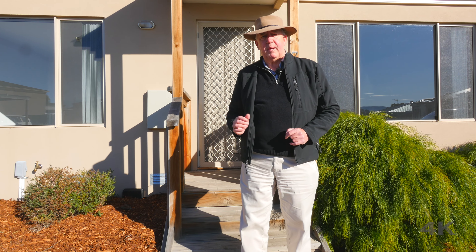G'day and welcome to today's video open home here in Bridgewater. Now the property I'm about to show you could be the ideal property for a first home buyer, an investor looking for an above average return, or for some older couples moving in from the outlying areas.